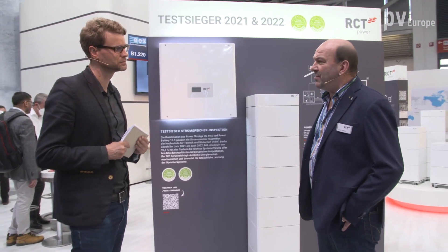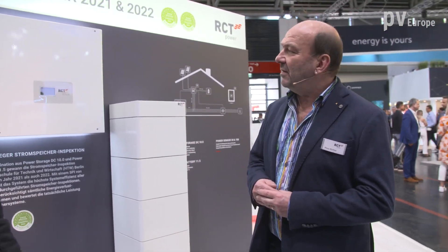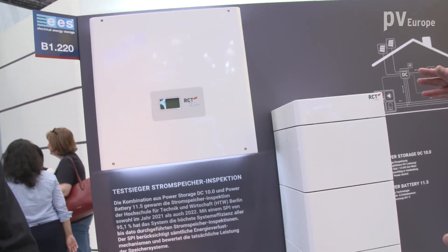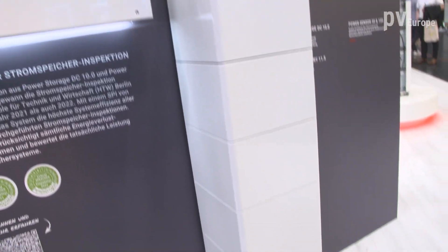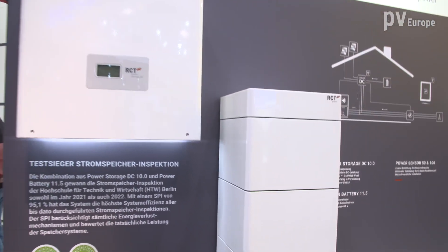I think the first key point is to have a complete system. It's not only an inverter we have to design and produce. It's a combination of both — we have to take care of the quality of the battery on one hand side and the quality of the inverter on the other hand side.